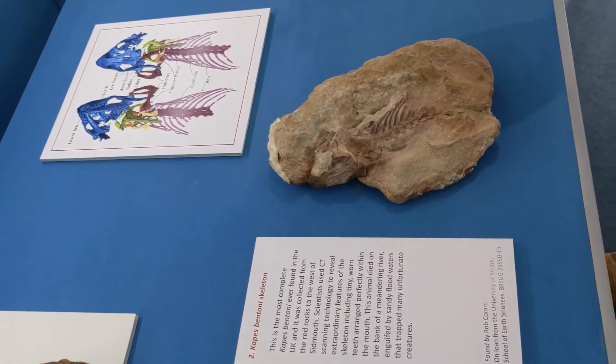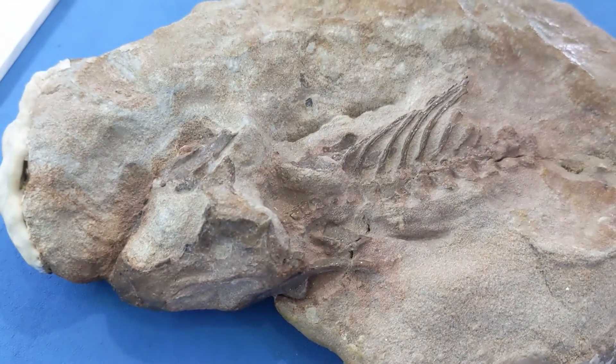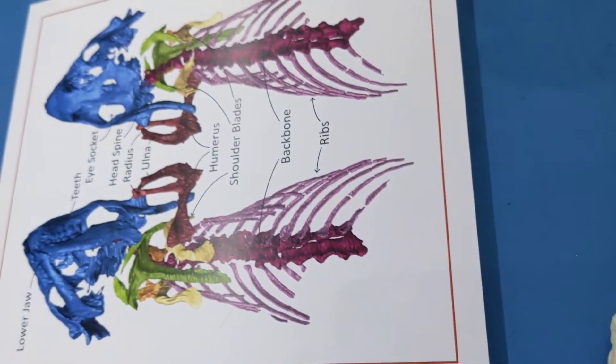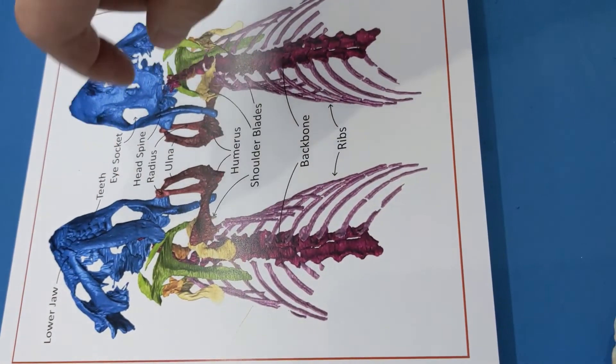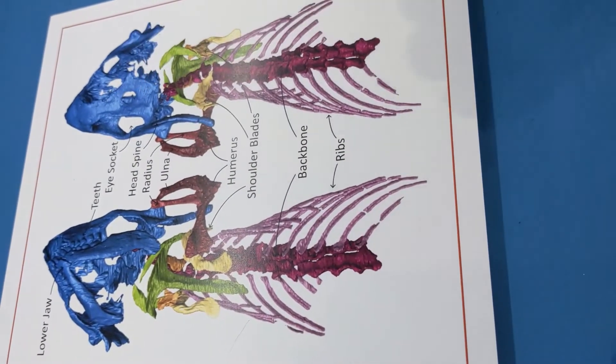This is a fantastic skeleton of Cappus bentonii. And using modern CT scanning techniques, we're able to reconstruct parts of the skeleton that are hidden in the rock. We can see these fantastic little teeth, the eye socket, and this defensive head spine here.